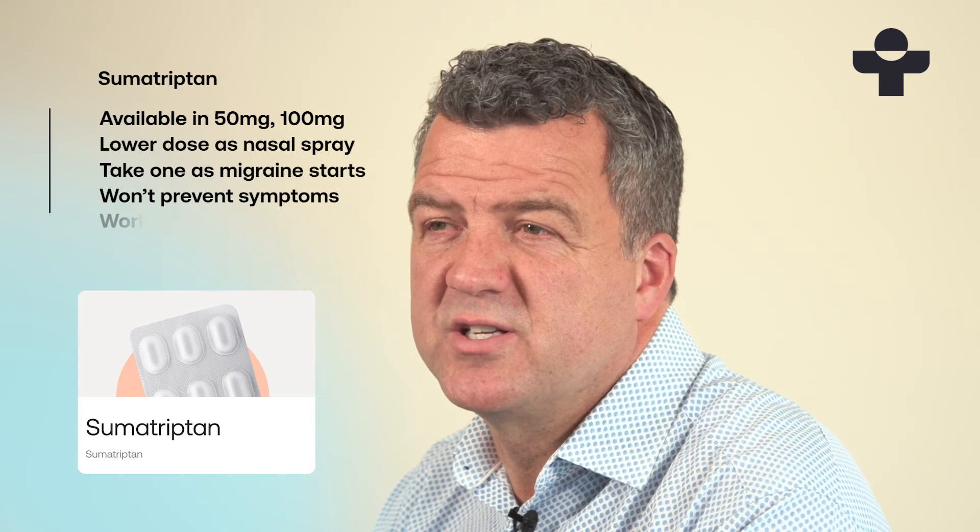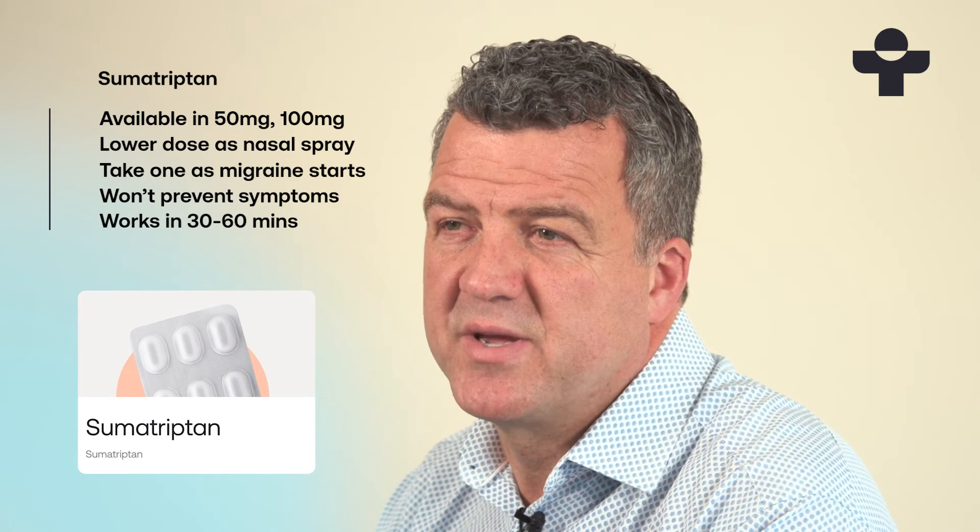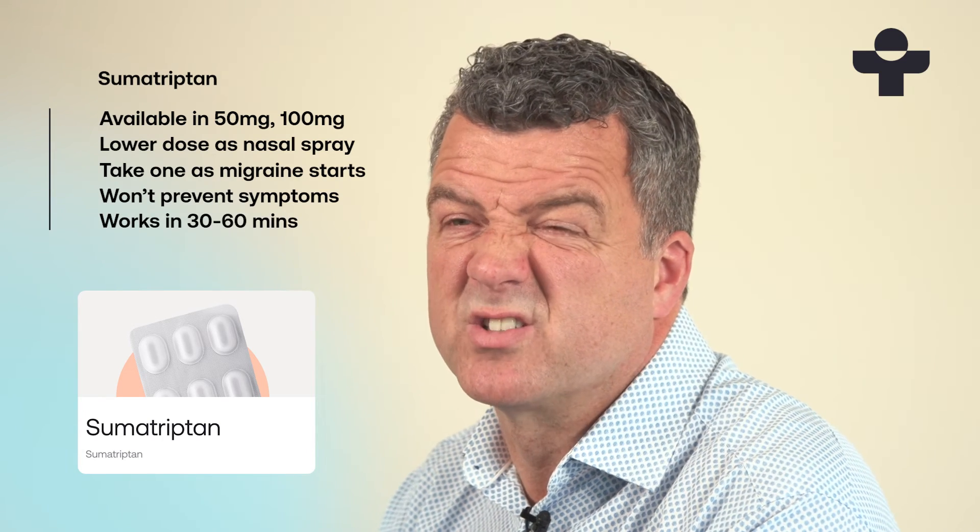It can start to work within 30 minutes to an hour after taking it, making it an effective option for moderate to severe migraines.